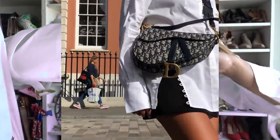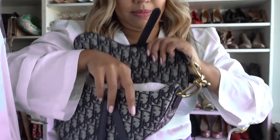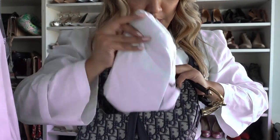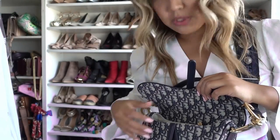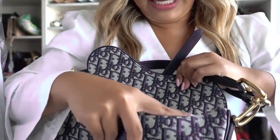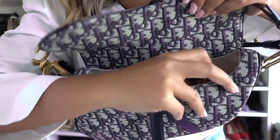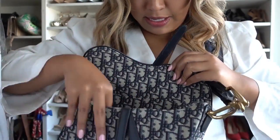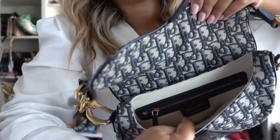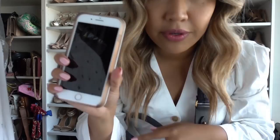Here is the inside — it's canvas inside as well, and it has one little pocket inside. There's a tag saying 'Christian Dior' — oh, that's a plus!